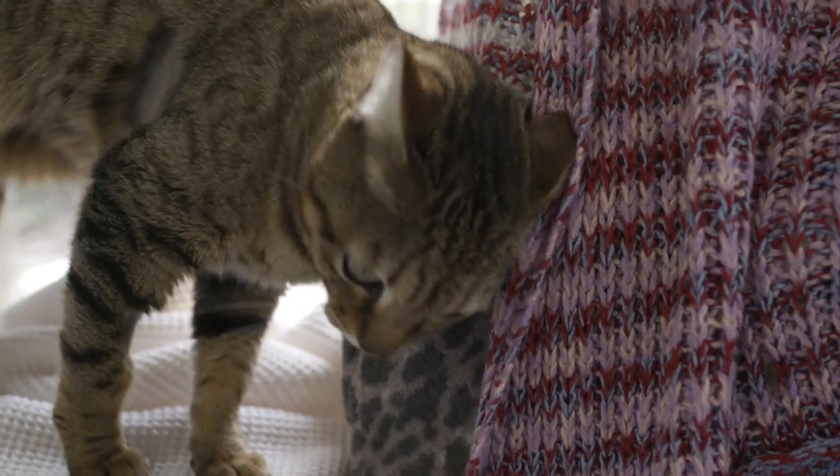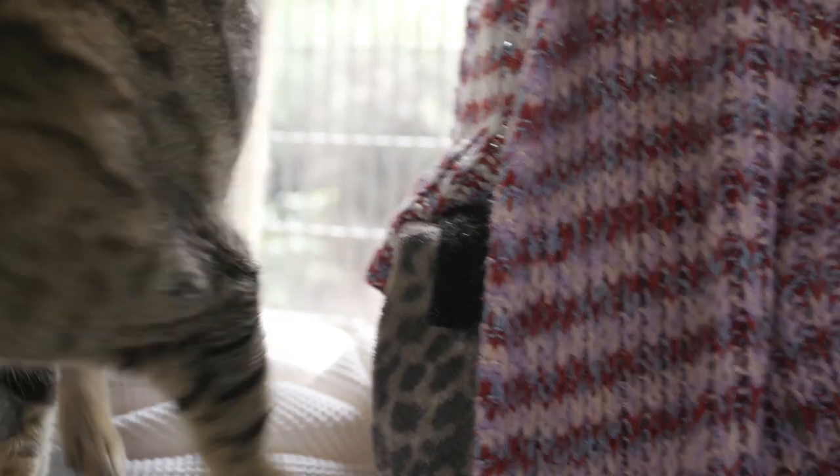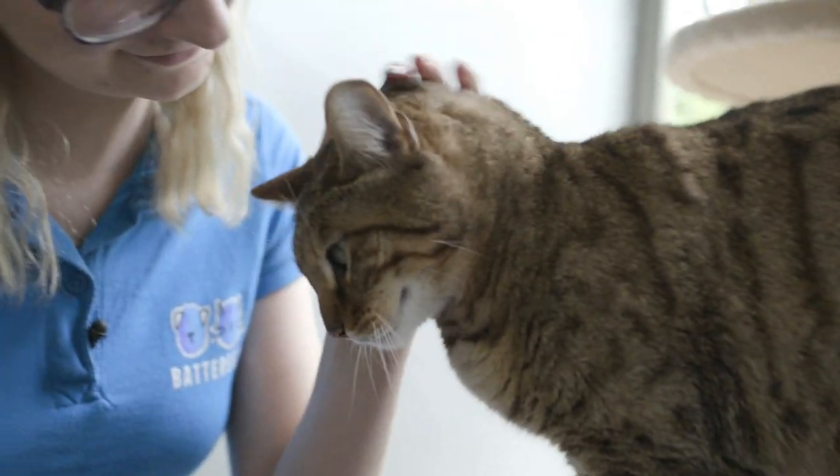Pippi is really affectionate, he's also highly active as well, and he's very intelligent.